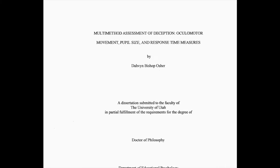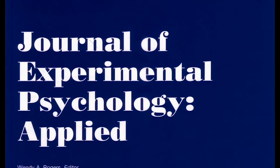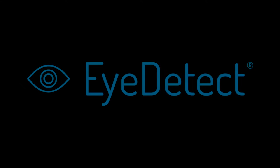In addition, various research studies cited in dissertations, a peer-reviewed article in a major psychology magazine, and field tests validated the effectiveness of this new deception detection technology, now known as iDetect.